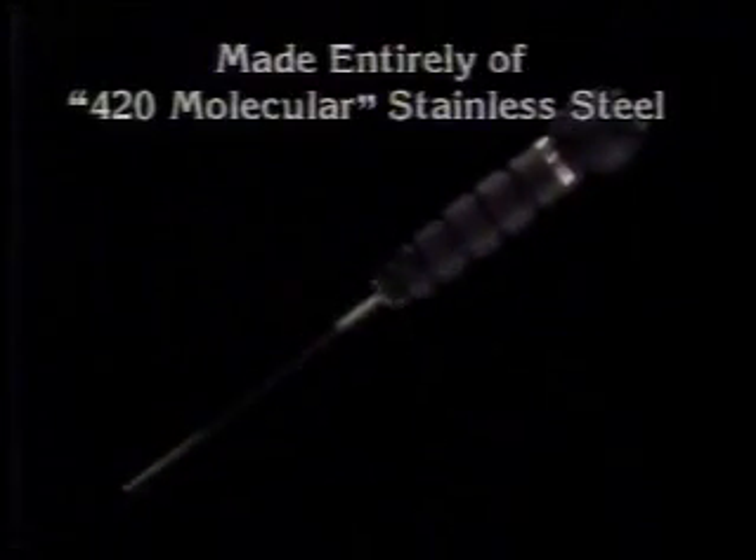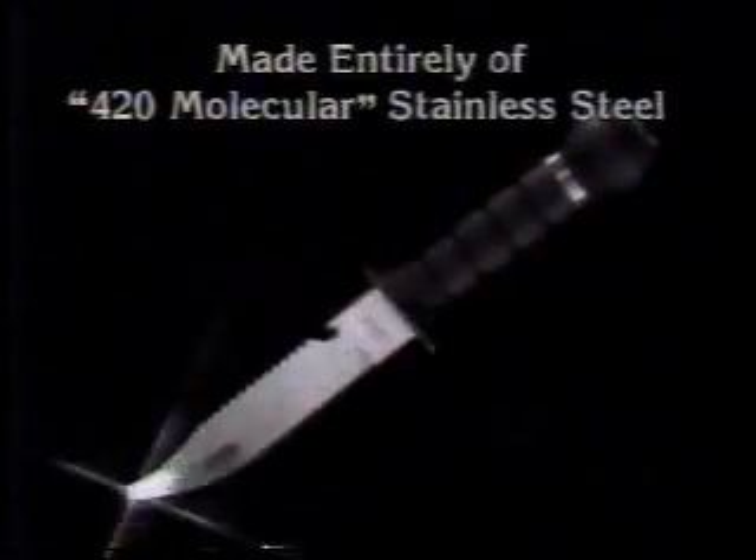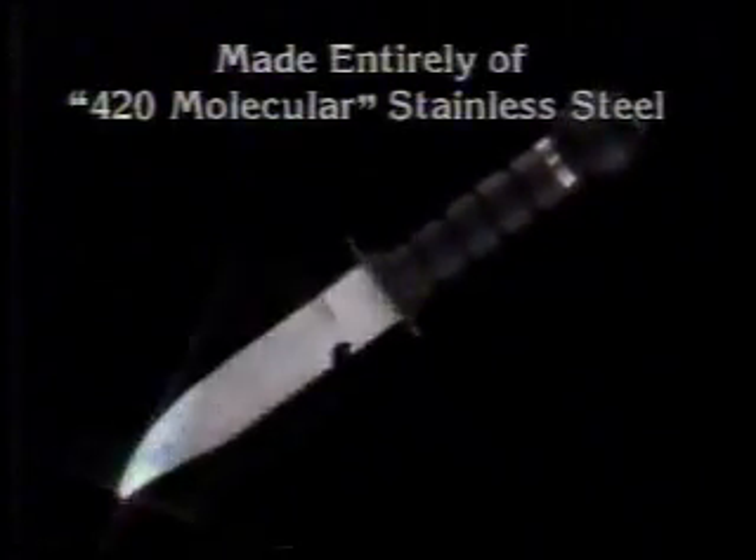Each survival knife is a whopping 12 inches long — yes, a foot in length — yet so perfectly balanced, it cuts like an extension of your own hand. From the razor sharp tip of the blade to the top of the handle, the entire blade is made of 420 molecular stainless steel.